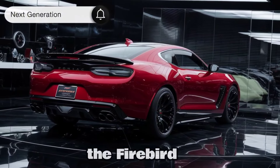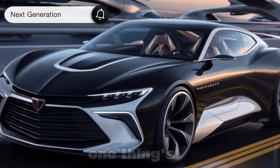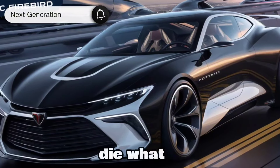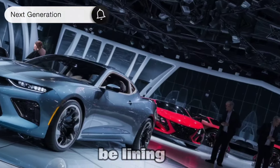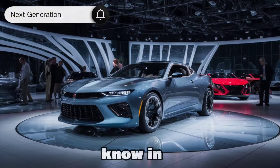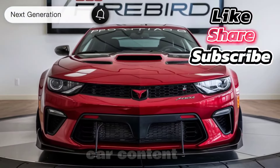Now, this is all speculation — but isn't that part of the fun? The potential return of the Firebird has car lovers buzzing with anticipation. If it does come back, one thing's for sure: the legend will be reborn for a new generation. What do you think, gearheads? Would you be lining up for a 2025 Pontiac Firebird? Let me know in the comments below, and be sure to hit that subscribe button for more exciting car content.